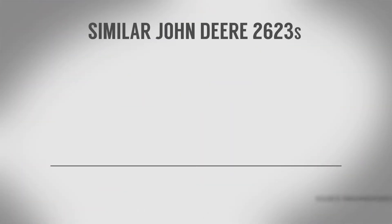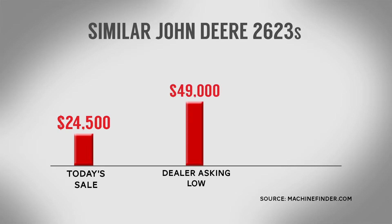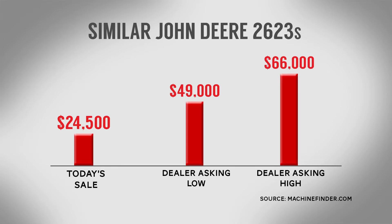That makes it a great deal. When I compared it to dealer asking prices, I discovered online at Deere's equipment sales site MachineFinder.com that similar age and similar width 2623s with rolling baskets were being listed for between $49,000 up to $66,000. Knowing such pricing information certainly gives you peace of mind when bidding at auction or negotiating on a dealer's lot.